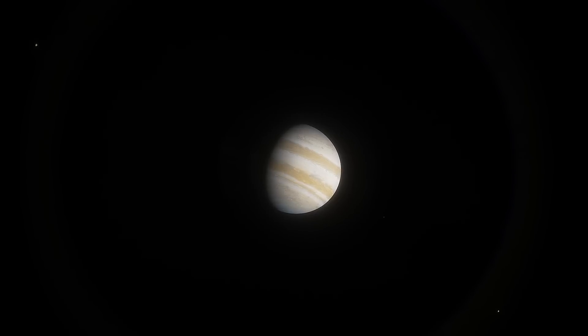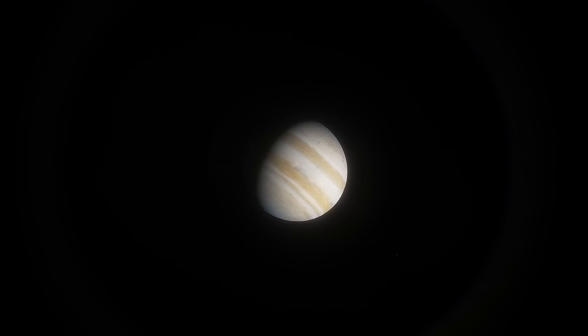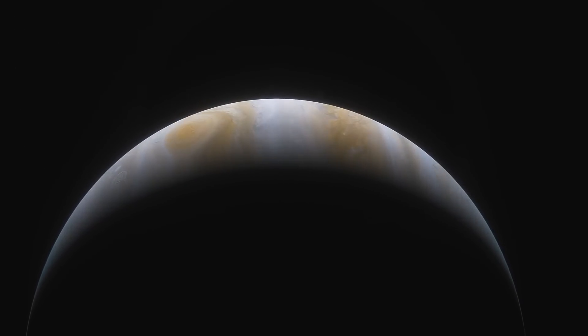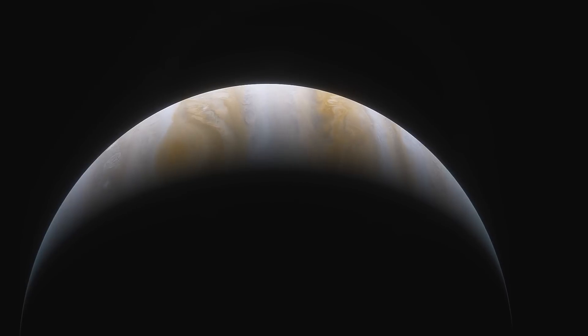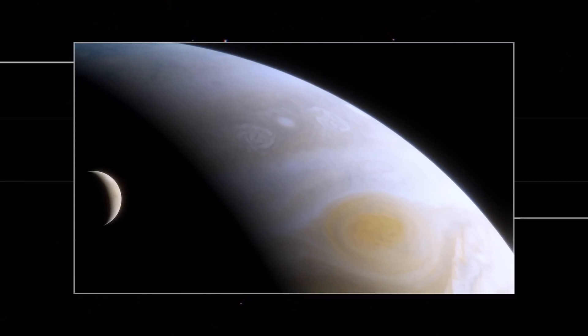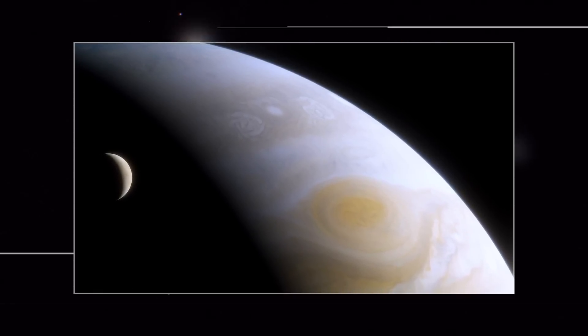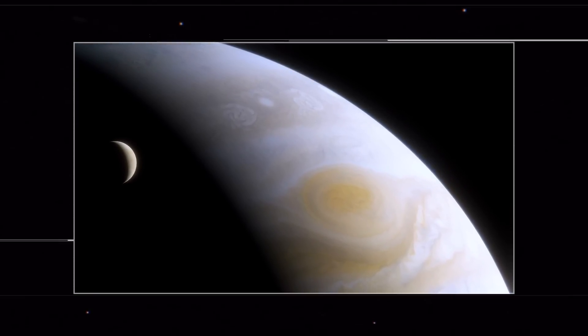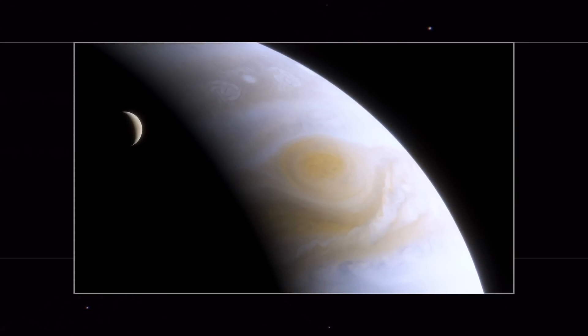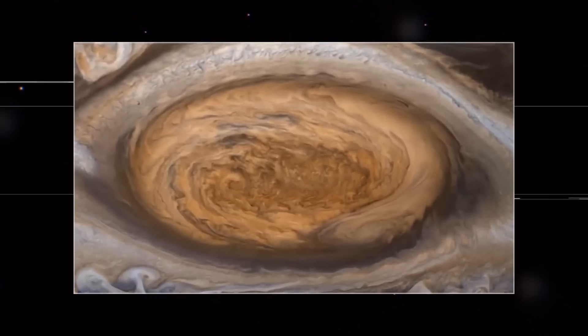Jupiter's ring system is exceptionally faint, because the particles that make up the rings are so small and sparse that they do not reflect much light. Next to the brightness of the planet, they practically disappear, presenting a challenge for astronomers. The team will test observing strategies to deal with Jupiter's scattered light and build models for use by other astronomers, including those studying exoplanets orbiting bright stars. De Pater noted that there may be undiscovered ephemeral moonlets in the dynamic ring system and potential ripples in the ring from comet impacts, like those observed and traced back to the impact of Comet Shoemaker-Levy 9 in 1994.